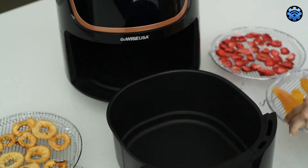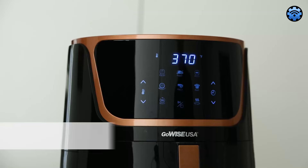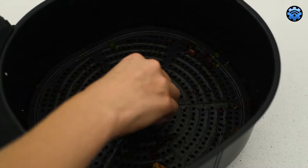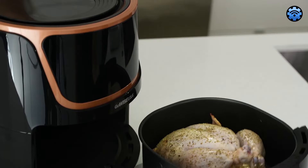In conclusion, the GoWise 7-Quart Electric Air Fryer is an excellent addition to your kitchen, particularly if you are cooking for a crowd. It's a reliable and user-friendly option for those seeking greater capacity and cooking versatility.